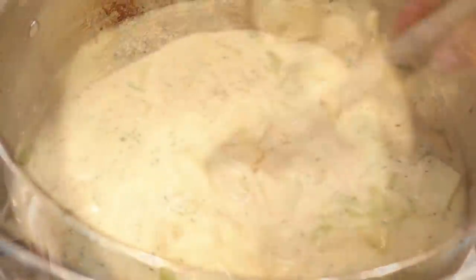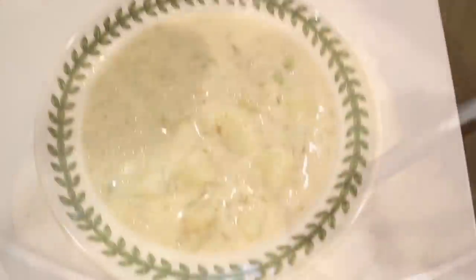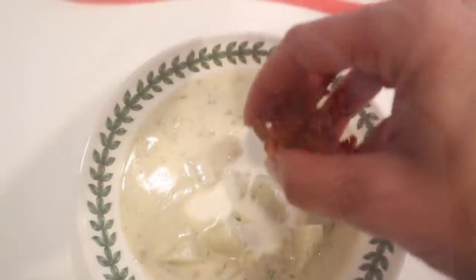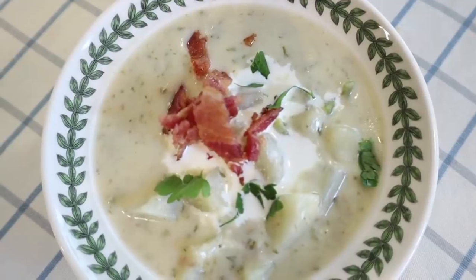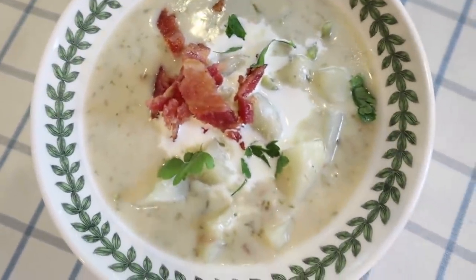Distribute the chowder among soup bowls and top with a little drizzle of heavy cream — that sends it over the edge — along with chopped bacon and some parsley. This is a very satisfying, delicious soup. It really keeps you full. You could eat this with a nice loaf of crusty French bread and it would be so delicious.